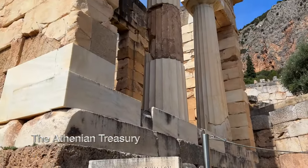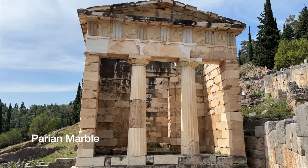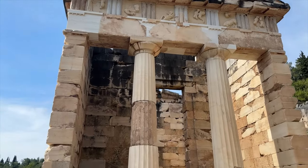The Athenian treasury is where they housed votive offerings made by their citizens, built of Parian marble — a highly prized, flawless marble carried from the island of Paros.